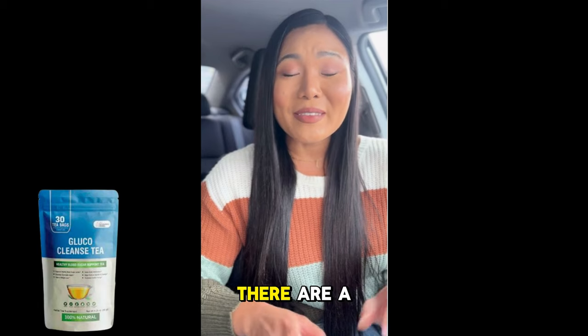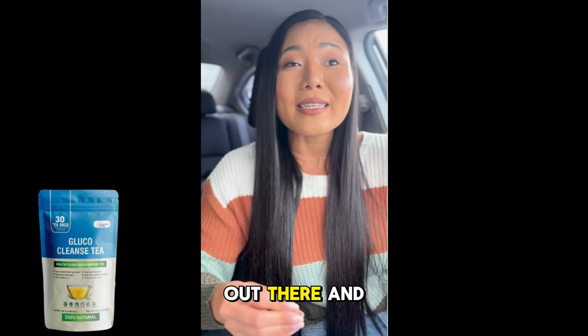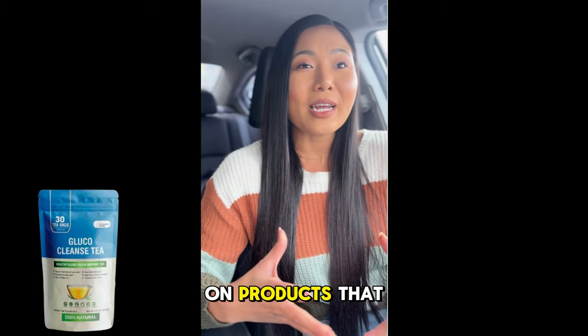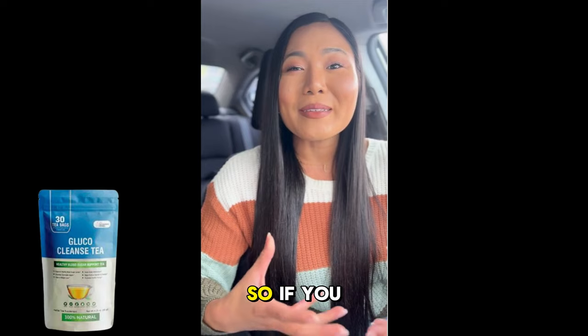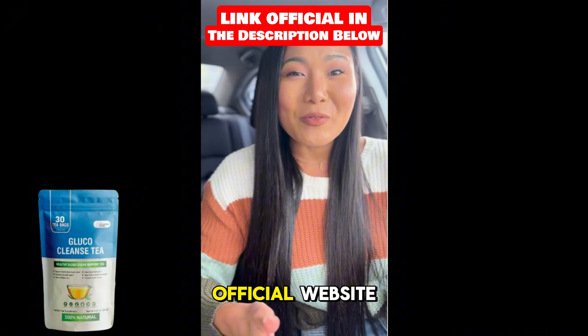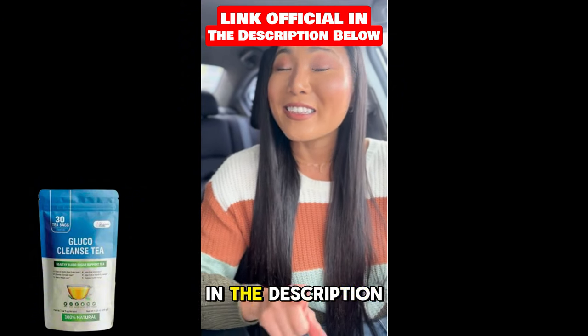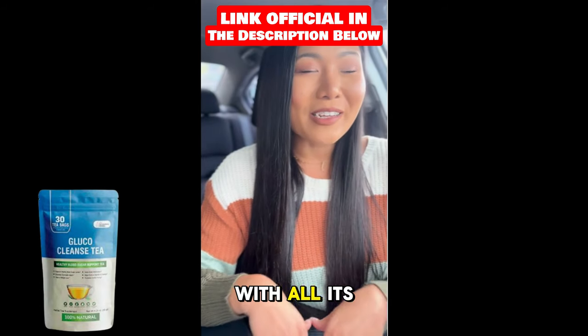First things first, there are a lot of counterfeit versions of Glucocleanse Tea out there, and you don't want to waste your money on products that won't deliver the results you're hoping for. So, if you decide to try Glucocleanse Tea, make sure you purchase it only from the official website. I've linked it in the description below to ensure you get the authentic product with all its benefits.